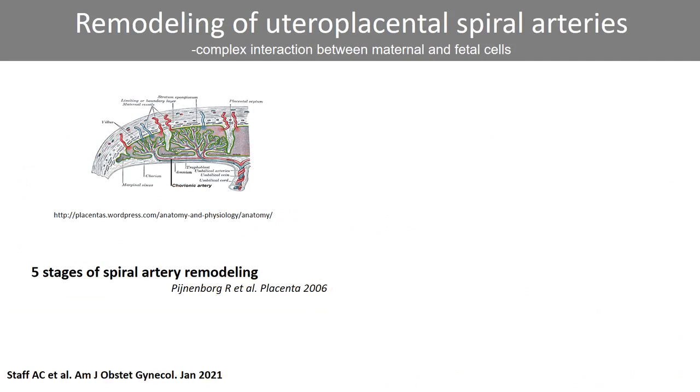Physiological remodeling of the uteroplacental spiral arteries is key to a successful pregnancy and involves complex interactions between maternal and fetal cells in the uterine wall. The spiral artery remodeling process is divided into five stages by Pijnenborg et al., as summarized in the review.